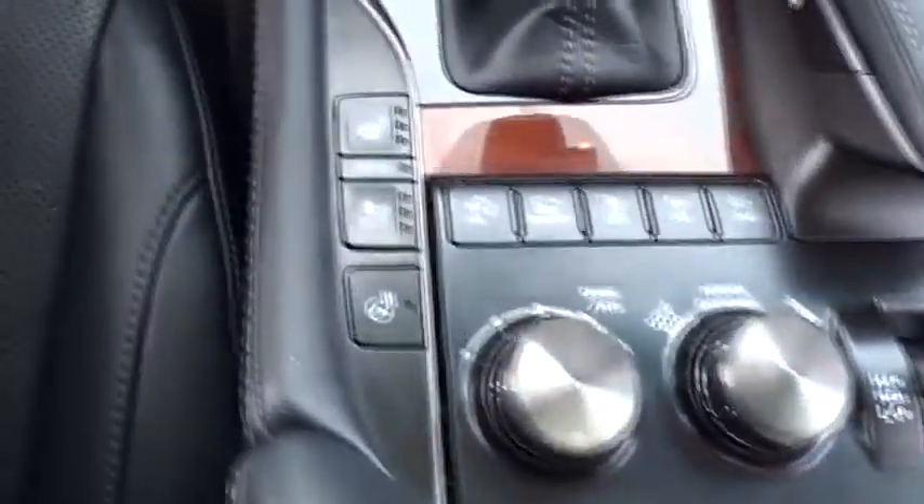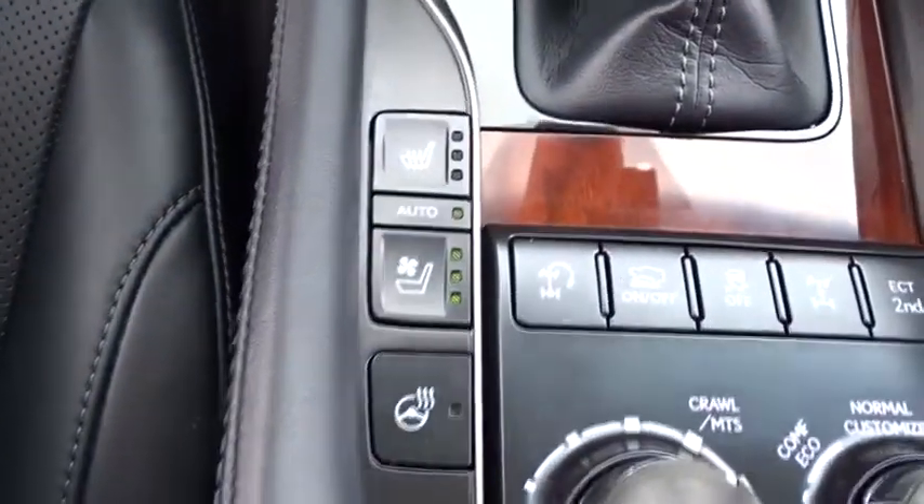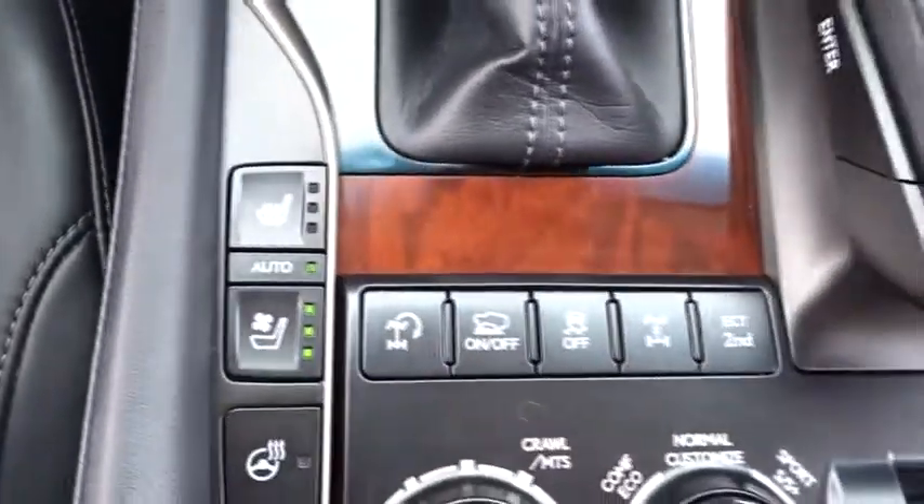Power steering, cruise control, auto-dimming rear view mirror, keyless start, aluminum wheels. Come see the car for yourself.